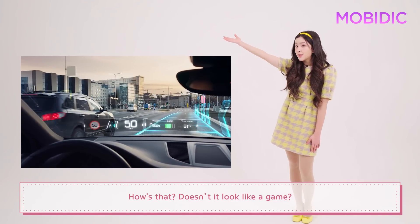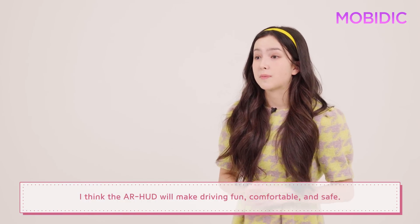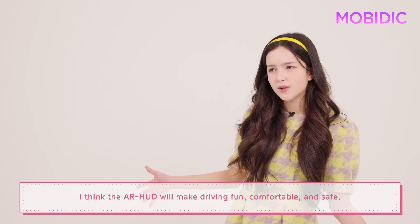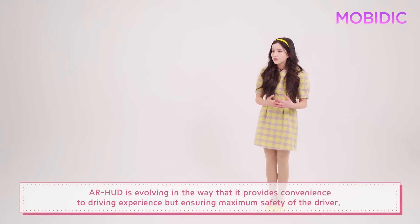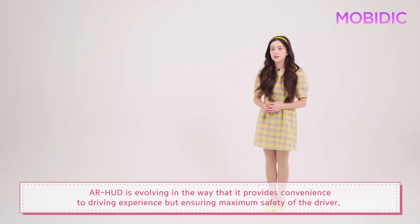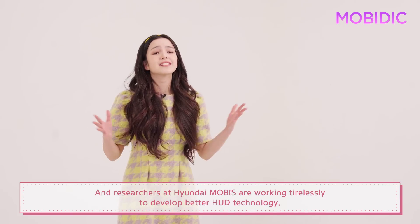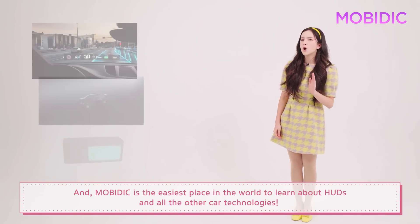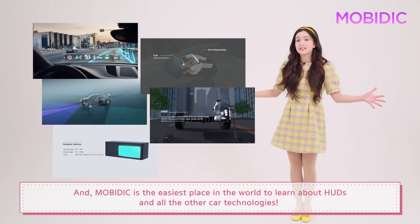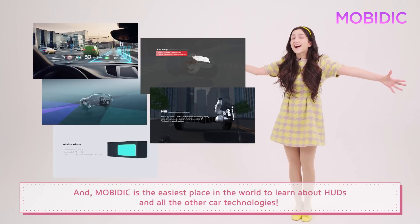Does it look like a game? I think the AR HUD will make driving fun, comfortable, and safe. AR HUD is evolving in a way that it provides convenience to the driving experience while ensuring maximum safety for the driver. And researchers at Hyundai Mobis are working tirelessly to develop better HUD technology — and Mobis is the easiest place in the world to learn about HUDs and all the other car technologies.